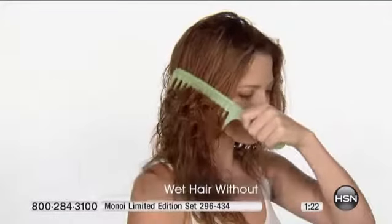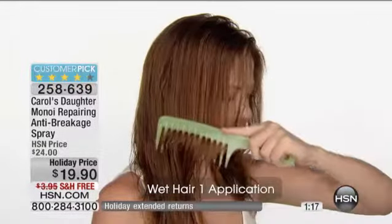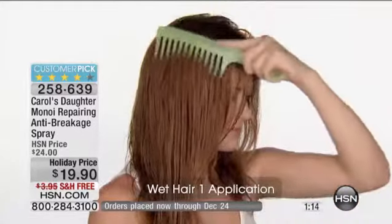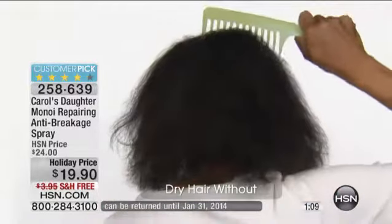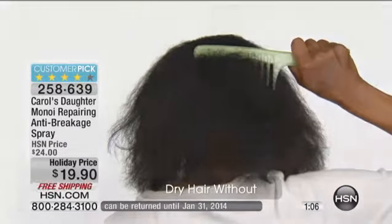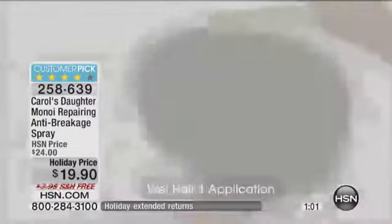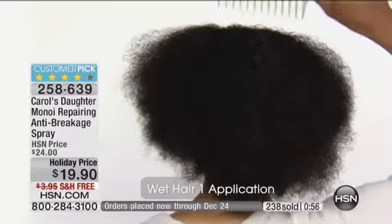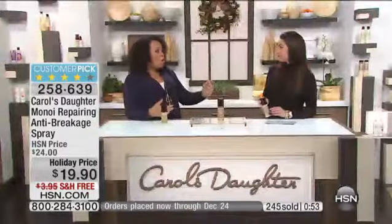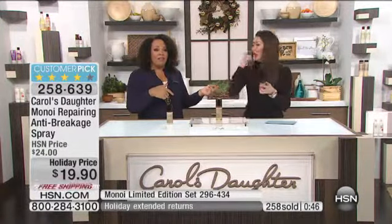You can see the comb can't get through — stuck dry and wet. We apply the anti-breakage spray and it glides through without that snap, crackle, pop. It really does take your breath away, which is why I've stolen so many bottles from my office. I keep a suitcase here at HSN at the hotel with my toiletries in it. I noticed today how low my anti-breakage spray is, so I made a note that I've got to get another bottle because I can't come back for another visit without it.